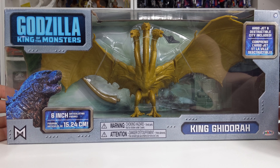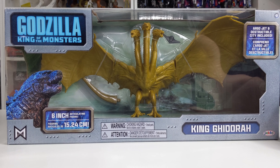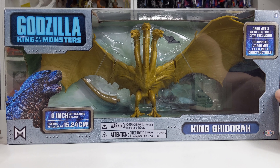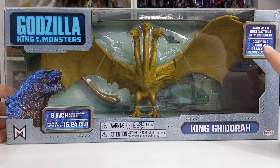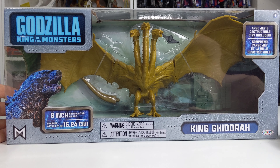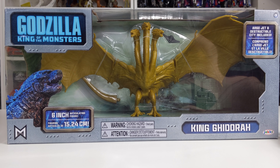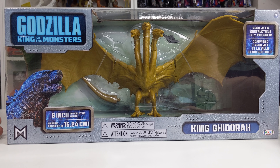This is the 6-inch articulating version. I'm not sure if there's going to be any other versions, but as of right now it's this one and then there's the smaller one that comes along with the 3-inch figure, so this is probably the best one to get right now. It also includes the Argo Jet from the movie and a piece of Destructible City, which is really cool. Reminds me of some of the 2014 figures that Bandai put out where you could connect little packs of destruction, if you will.